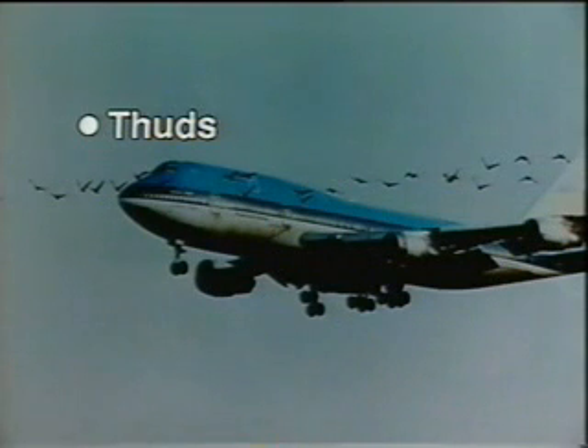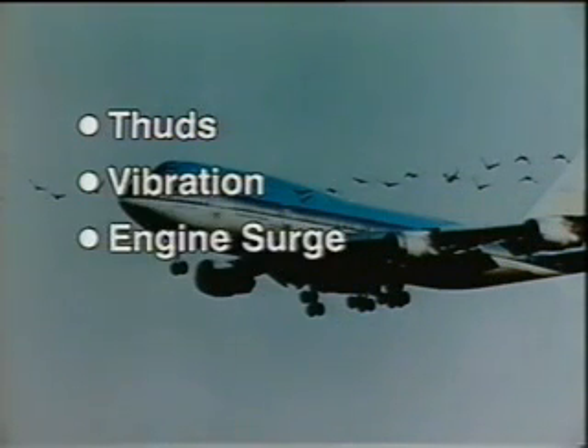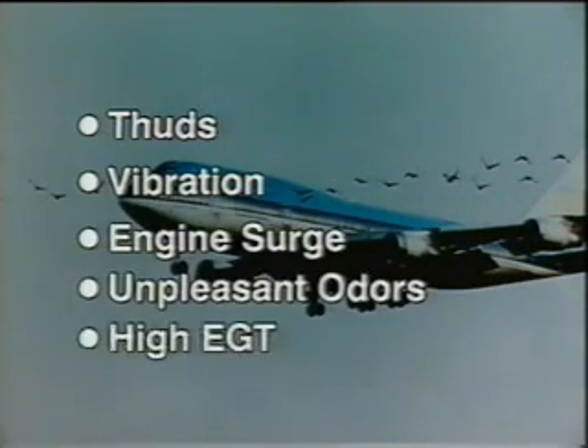Bird strike by an engine may be accompanied by audible thuds, vibration, engine surge, unpleasant odors, and abnormal engine instrument readings such as high EGT.